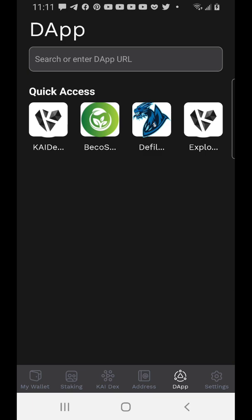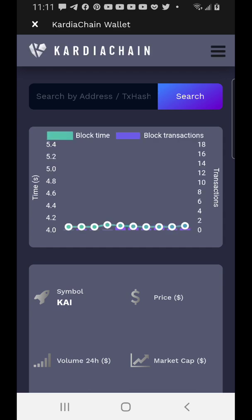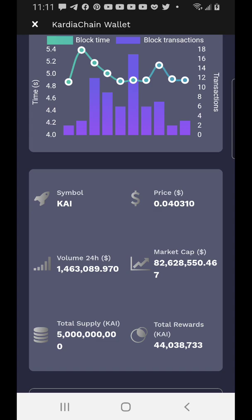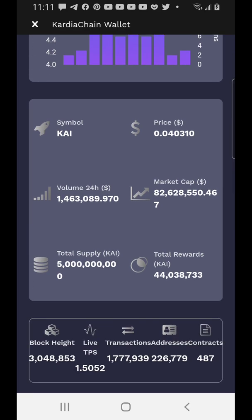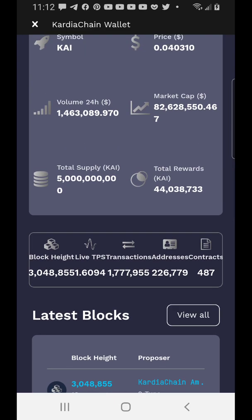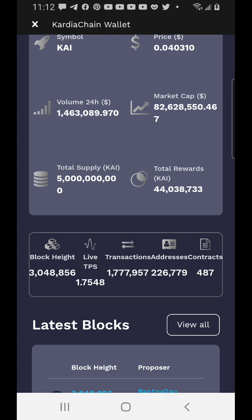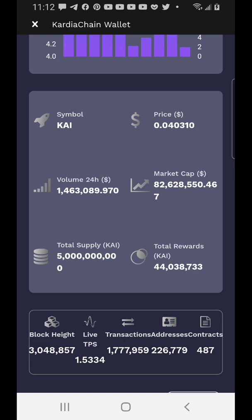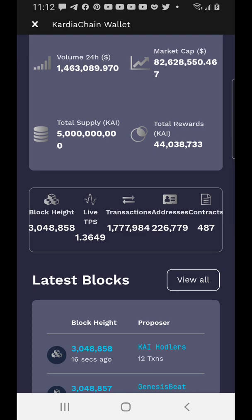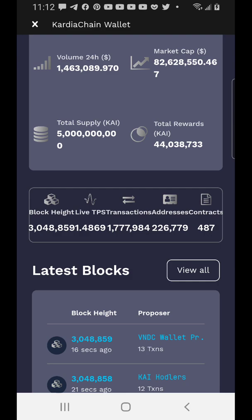The fourth dApp tab shows everything happening on the blockchain — transactions, volume, and price. The KAI token is currently worth about four cents. Imagine if you accumulate now — this could 10x or 100x. I believe this should get to at least two dollars before end of year once it goes mainstream. It also shows the total supply of 5 billion, total rewards given so far of about 44 million, current market cap of $82 million, and new blocks as tokens are minted with rewards by block.